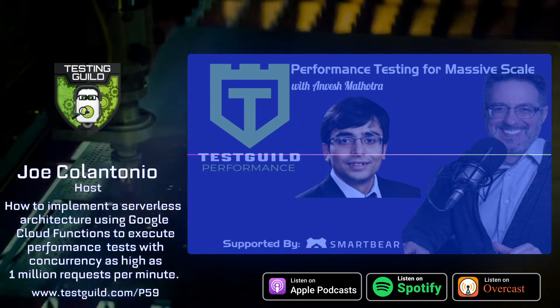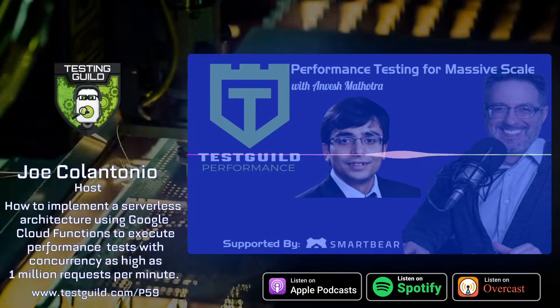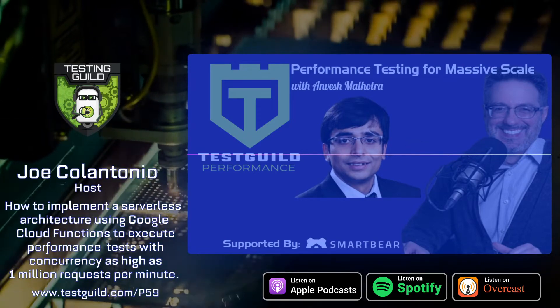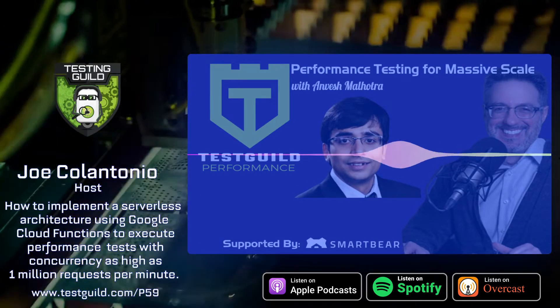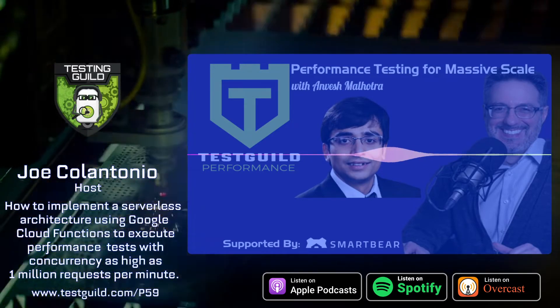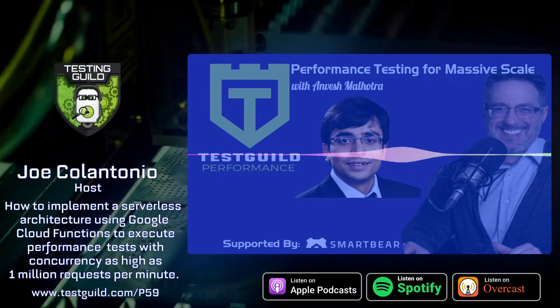We are also looking toward storing our performance test results into BigQuery, which will help us analyze performance test results from historical data. We will also use Data Studio for visualizing our results, backed by BigQuery.